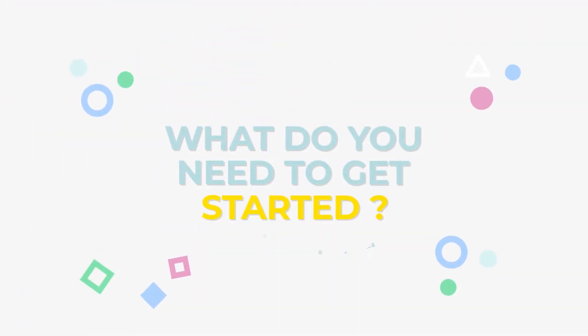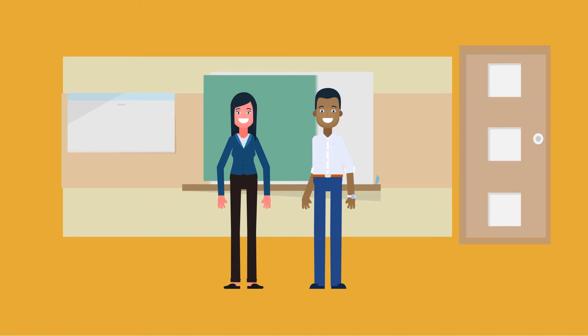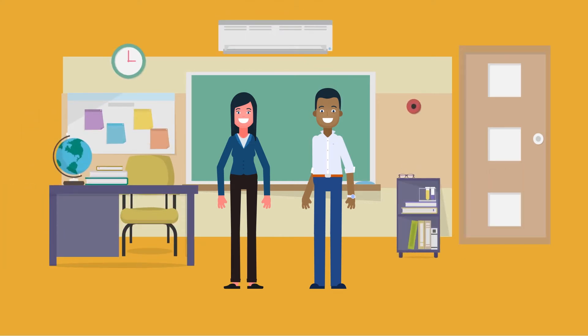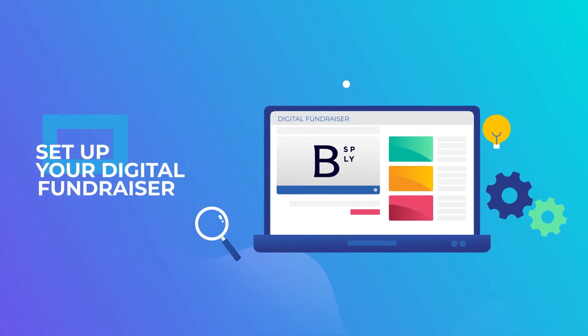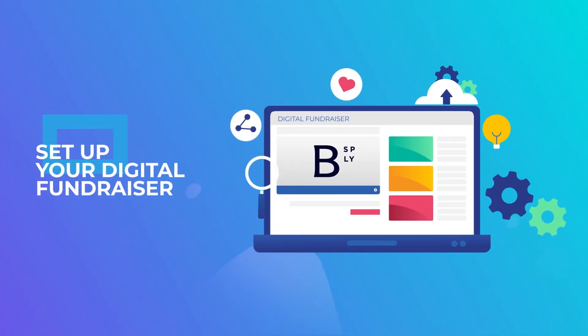What do you need to get started? Simply meet with your Boone Consultant and tell them a bit about your fundraiser and what you're looking to accomplish. They'll set up your digital fundraiser and you'll be ready to share it with parents and students instantly.